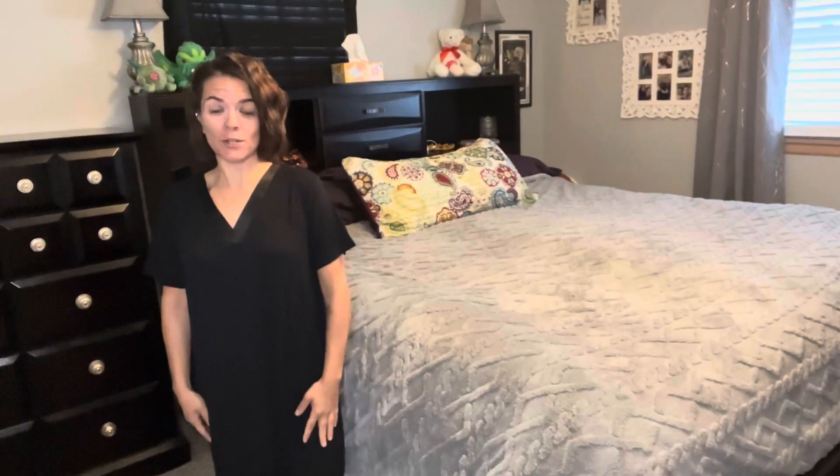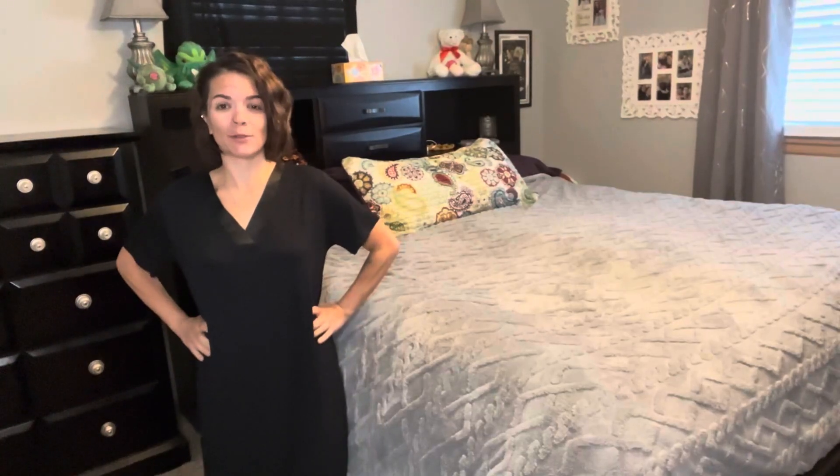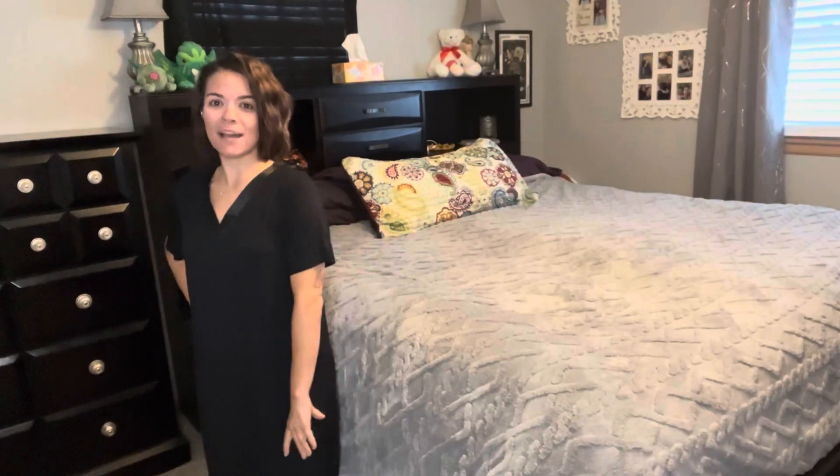So this is just a very simple but beautiful comfortable nightgown that you can use for sleeping or just lounging around the house. It's really great and comfortable. Thank you so much for watching and have a great day.